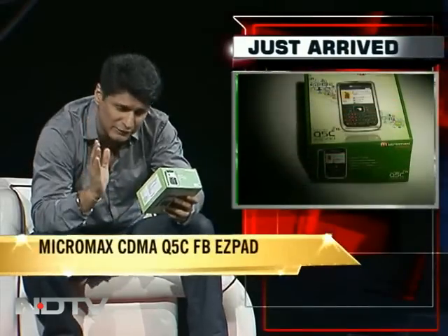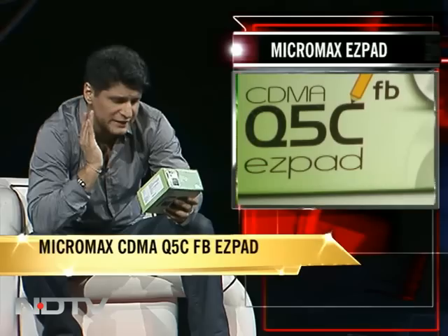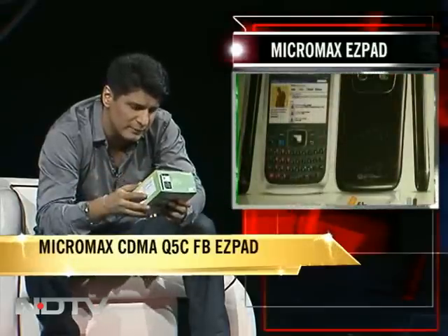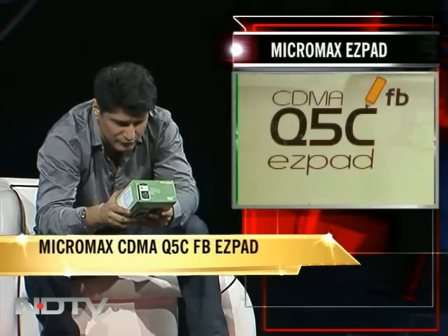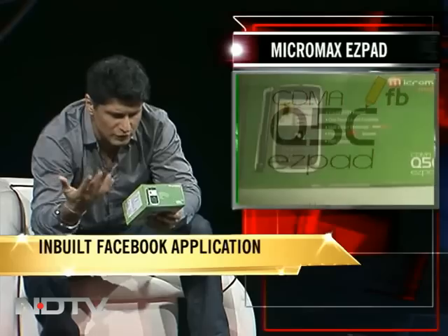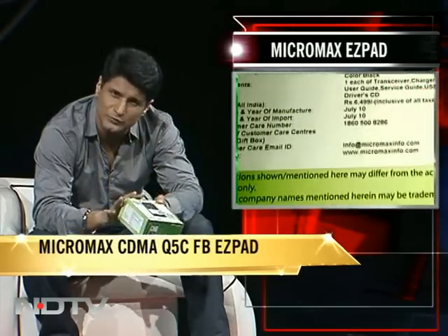Welcome back, this is the Cell Guru show. We just got our hands on another Micromax phone — it's called the CDMA FB Q5C EZ Pad. We rarely cover CDMA phones so I'm quite excited. The 'FB' likely means Facebook is a big deal on this phone, 'Q5C' is the model name, and 'EZ Pad' refers to the keyboard. A lot going on with the name — hopefully the phone itself isn't as confusing. It seems to be a slightly more expensive phone than I expected.